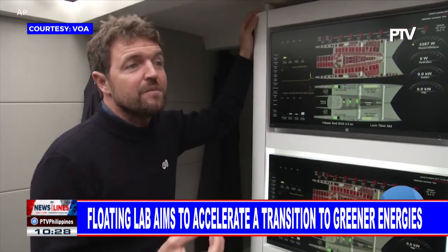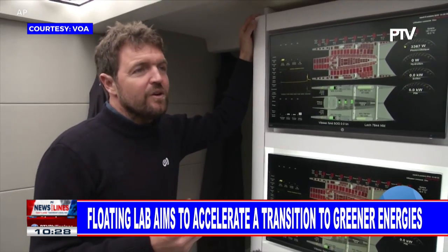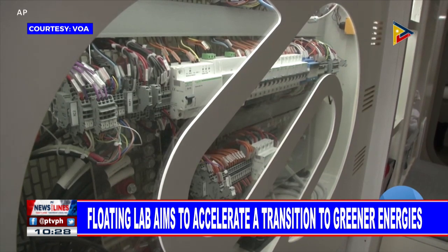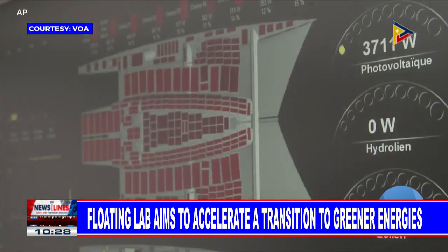When we don't have any energy — for example, during the nighttime — we can make use of the hydrogen that we stored on the boat. They store that hydrogen in fuel cells.